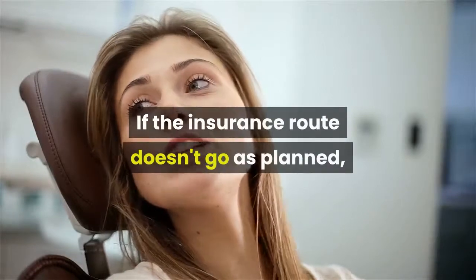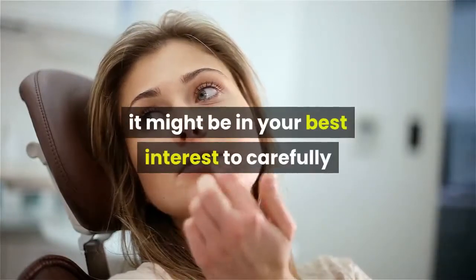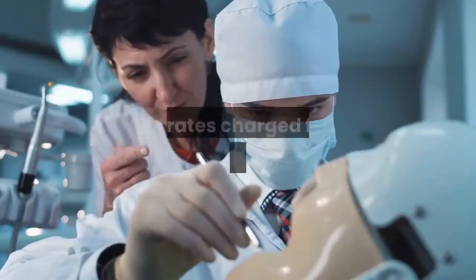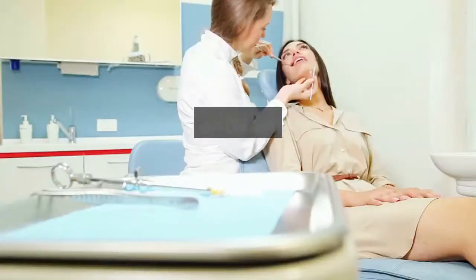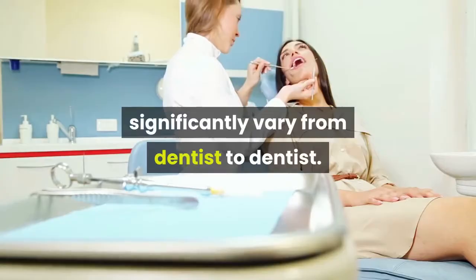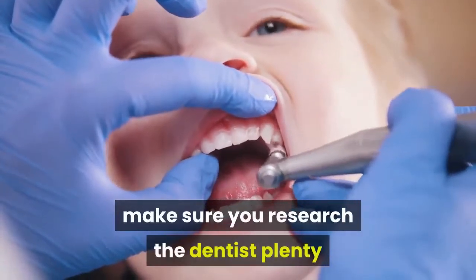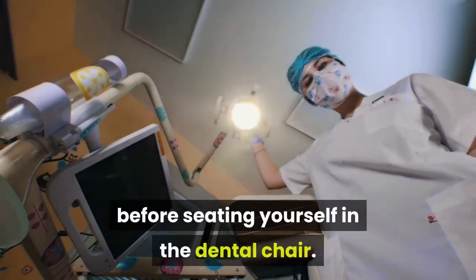If the insurance route doesn't go as planned, it might be in your best interest to carefully shop around for another cosmetic dentist. The rates charged for a veneer procedure can significantly vary from dentist to dentist. If you find a price tag you like, make sure you research the dentist plenty before seating yourself in the dental chair.